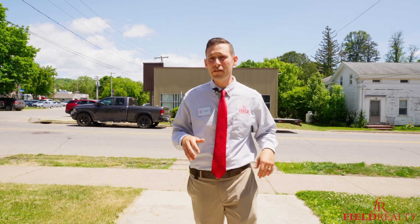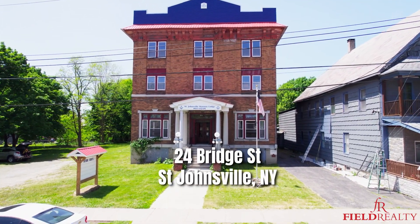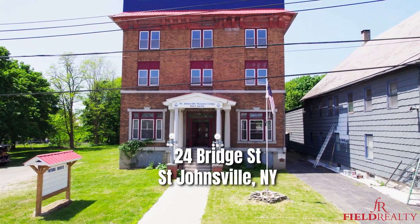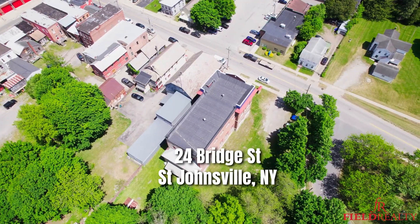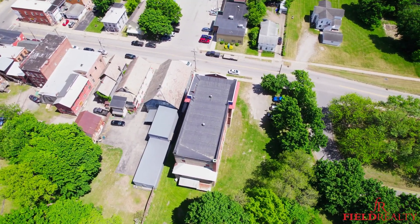Hello, this is Adam with Field Realty. Welcome to my newest listing, 24 Bridge Street in beautiful St. Johnsville, New York. We're located about 45 minutes from the Capital District, and this is a very unique opportunity to own a historic building boasting about 7,000 square feet and some really cool features that I can't wait for you to see.